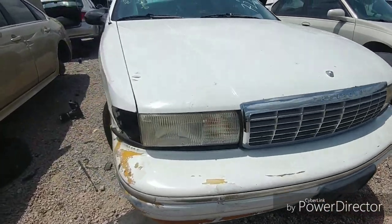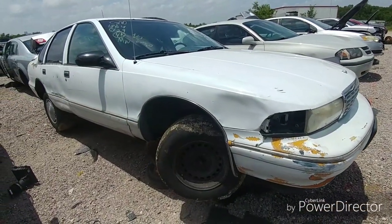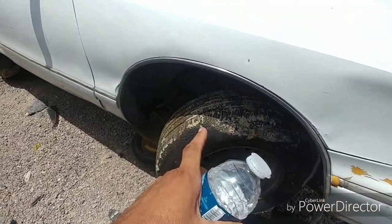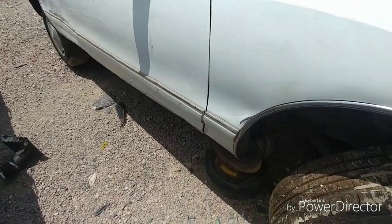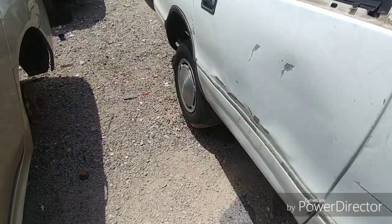Alright, so we're back out to the 96 Caprice Classic 9C1 cop car and I'm gonna take some stuff off this car — not everything today, but I'm gonna take some stuff off.